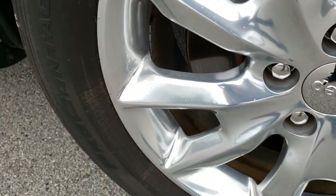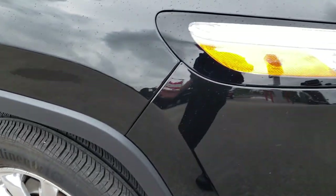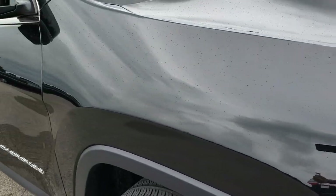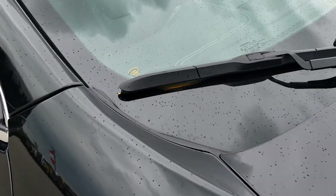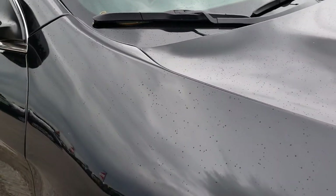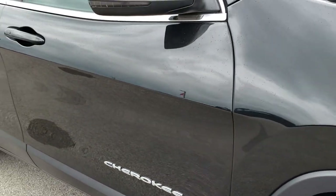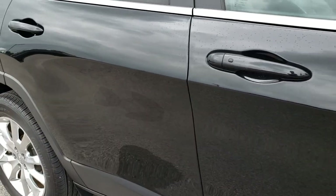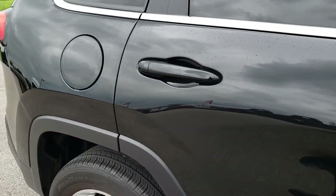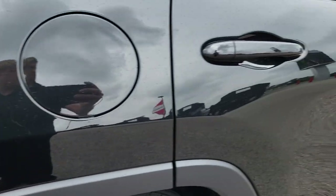Passenger side rim — no scuffs, no scrapes. This is typically the rim that does get scuffs and scrapes on it, so that one's in really nice condition. It does have the windshield wiper heaters in the windshield, part of the cold weather group. And as we go down this side of the vehicle you can see just how clean that body is, how reflective and mirror-like that paint is. No dents, no dings or anything like that down this side.